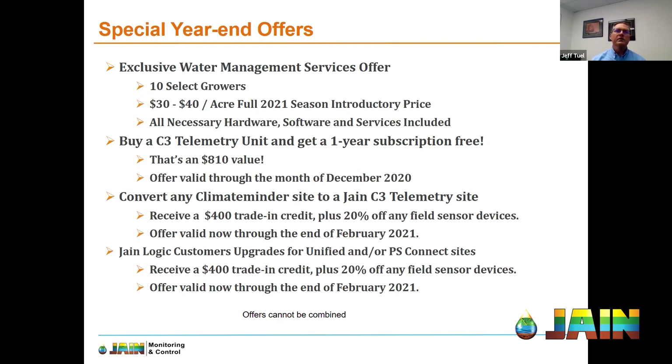The second offer is pretty significant as well. For the month of December, if you buy a C3 telemetry unit, you'll get a one-year subscription for free — that's an $810 value. At the end of the year, given the times, every penny counts. This is a way for us to help growers and get more units out there, providing that first year of subscription at no cost.